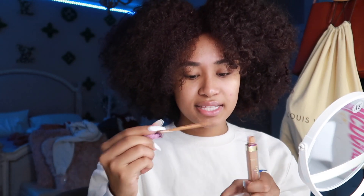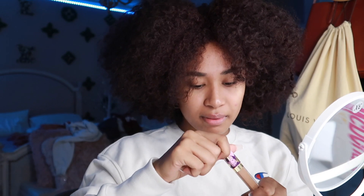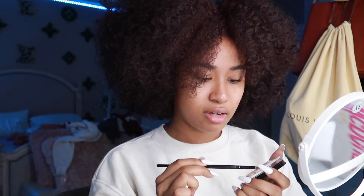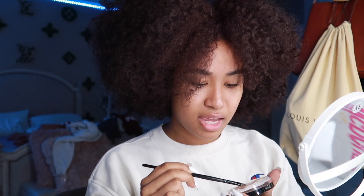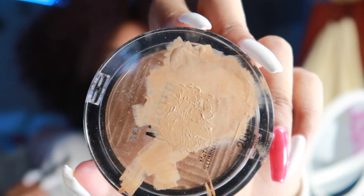I know you guys are thinking this looks really light. But hear me out — I mix them together to use as a highlighter concealer to highlight areas of my face, because the concealer I'm using for my base is in my normal shade, just a tiny bit lighter. It's not light enough to highlight on its own, so I mix them to make my base concealer a little bit lighter. It turns out to be about this shade, which y'all really can't see on camera. I don't wear foundation, I only wear concealer.